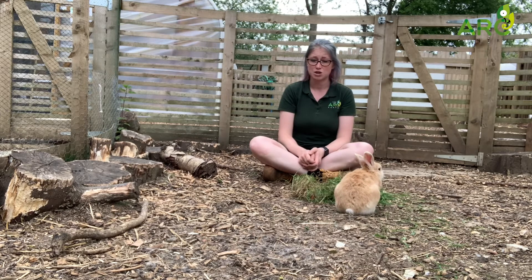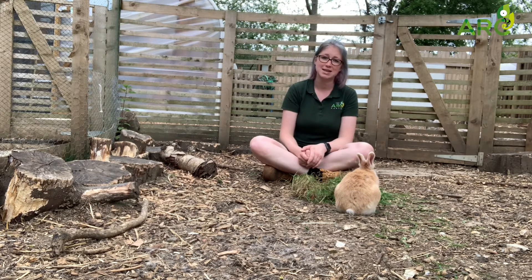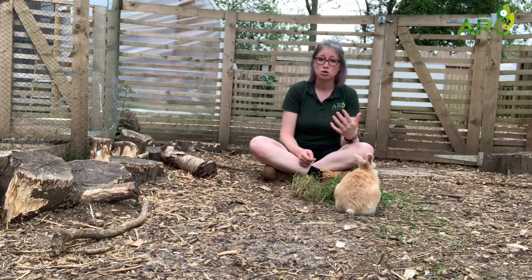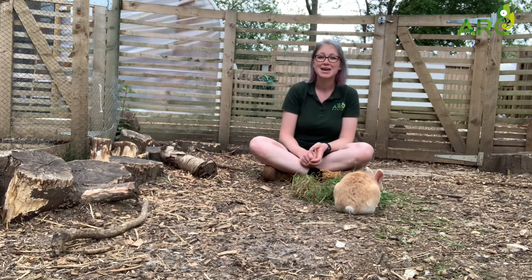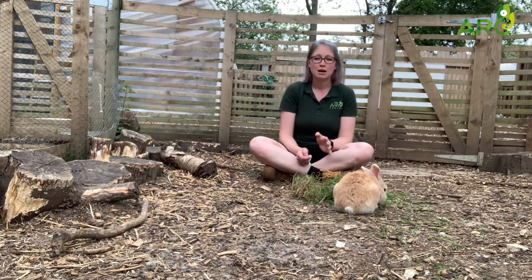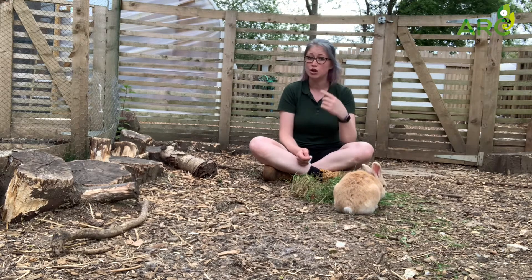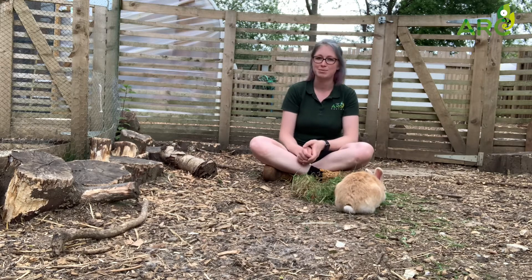Another reason for having such big ears is to lose heat. If it's a very hot day, having such big ears means that they are able to lose more heat as there is more surface area to lose their heat from. This is also why animals, for example like our bearded dragon Blue, don't have external ear lobes — because it would mean that they would lose too much heat, and we know that reptiles struggle with this.